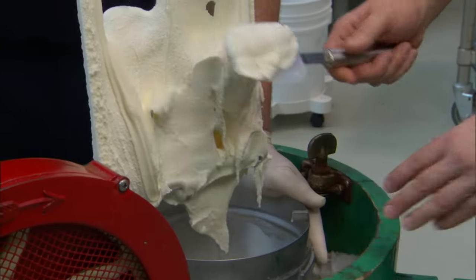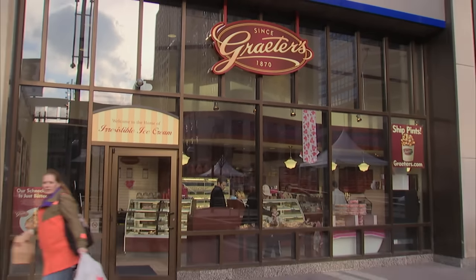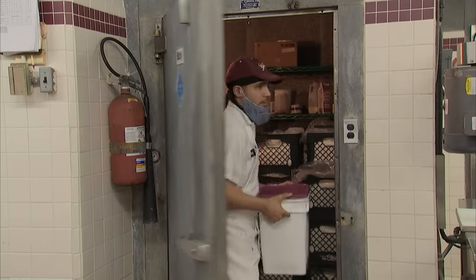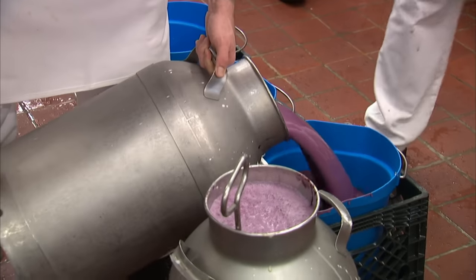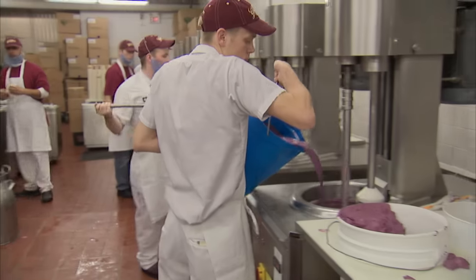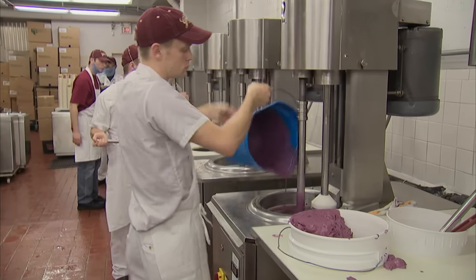While most of today's ice cream makers have abandoned old-fashioned methods, tradition lives on at Grater's, a family-run business in Cincinnati. We are the only ice cream company anywhere in the world that uses the French pot method of making ice cream. If you Google French pot, you'll find us and nobody else. Grater's is a fourth-generation company that has been making ice cream the same basic way for more than 130 years. The process begins with pouring two gallons of ice cream mix into one of Grater's unique French pots.